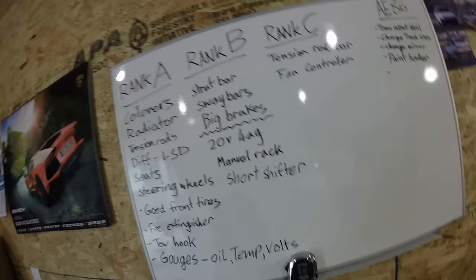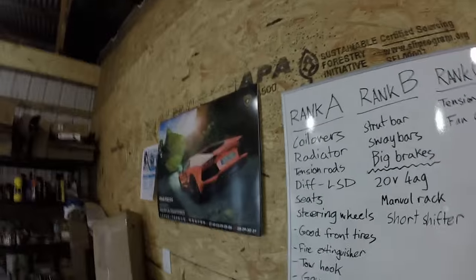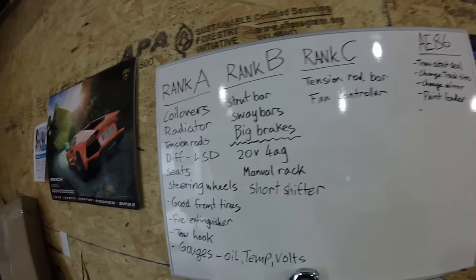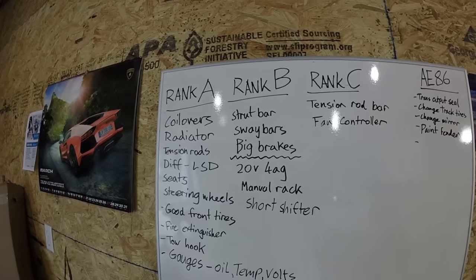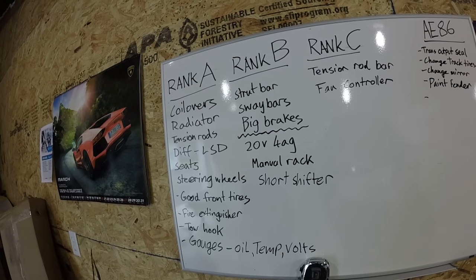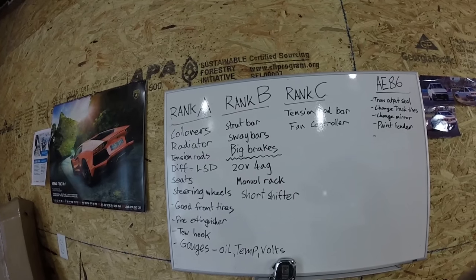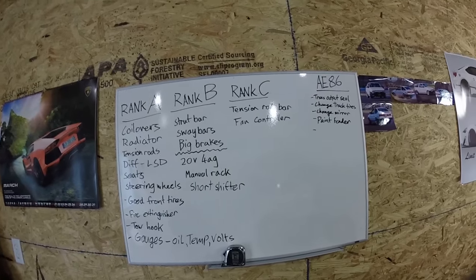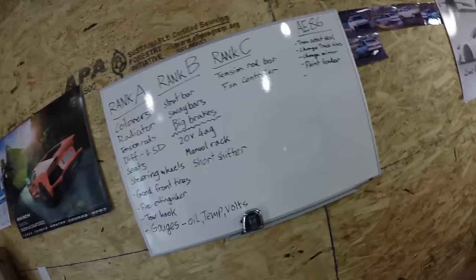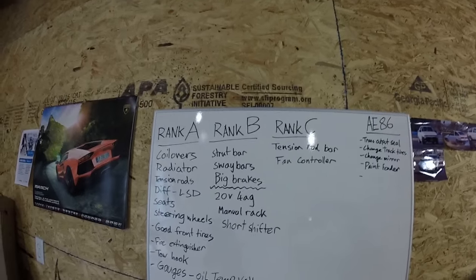I put a note next to big brakes because for your first drift day your standard brakes will do fine. After a couple of runs I'd say something cheap and definitely Rank A is stainless steel braided brake lines — it improves pedal feel and prevents brake lines from popping, which actually happened to a friend of mine. Rank B stuff includes a fan controller — a lot of drifters just run it to a manual switch but you can forget. Short shifter also helps with accuracy finding your gears.